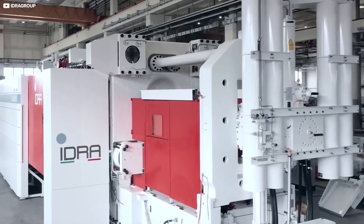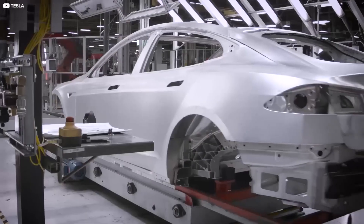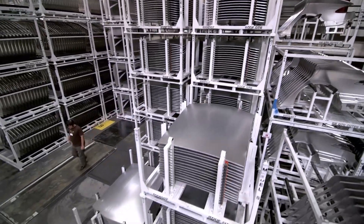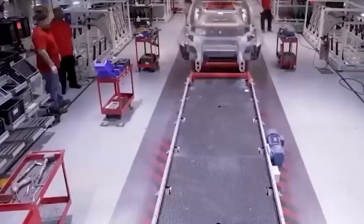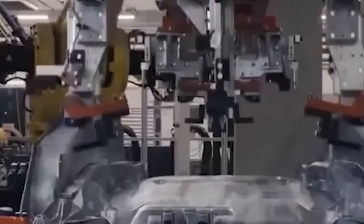One of the biggest advantages of the Gigapress is how fast it is. These machines can turn melted metal into a car frame in less than 100 seconds, making Tesla the fastest car production company in the world. According to calculations by JP Morgan, if Tesla had 10 of these machines in one factory, they could make 350,000 car frames for the Model Y in one year, and maybe even more if they use the machines at peak productivity.